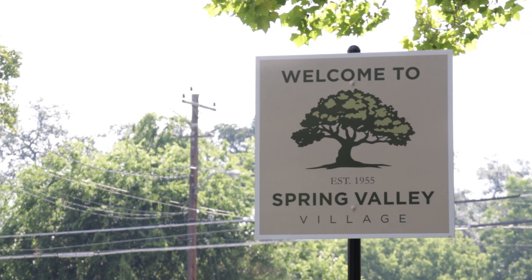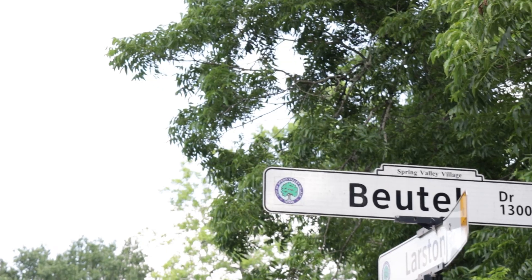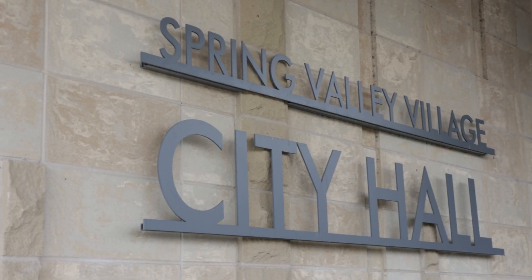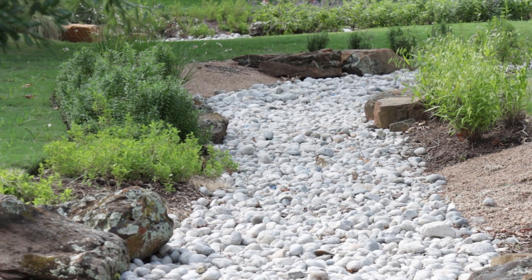Spring Valley Village is one of six Memorial Villages and was incorporated as a city in 1955, located 10 miles west of downtown. Butel Street was named after Mr. and Mrs. Louise Butel, who owned most of the area, which consisted of tracts of land given by Sam Euston to men who served in the Army of the Republic of Texas.